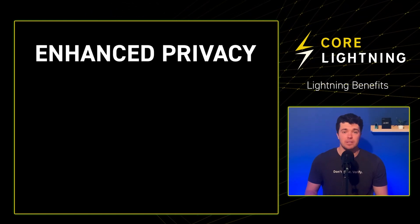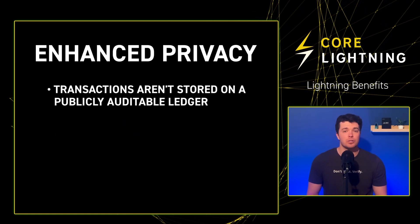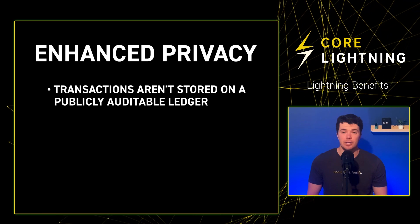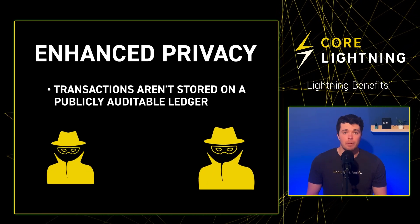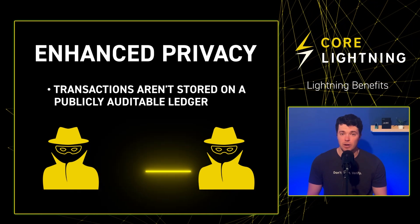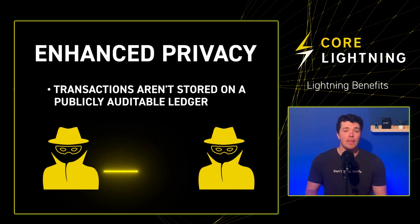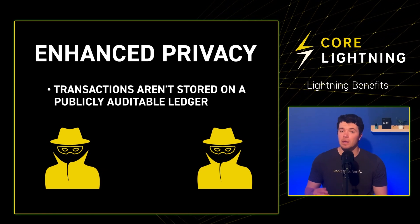The Lightning Network also offers enhanced privacy. The absence of a blockchain means transactions aren't stored on a publicly auditable ledger. If you have a private channel open with a peer, and the channel is limited to the two users involved in the transaction, only you two will be aware of the transaction.